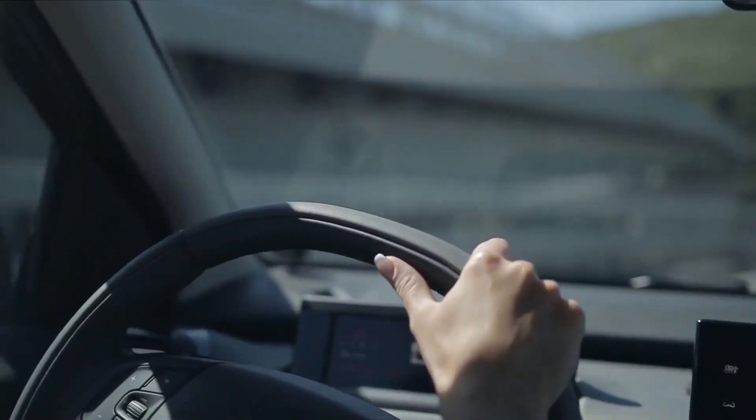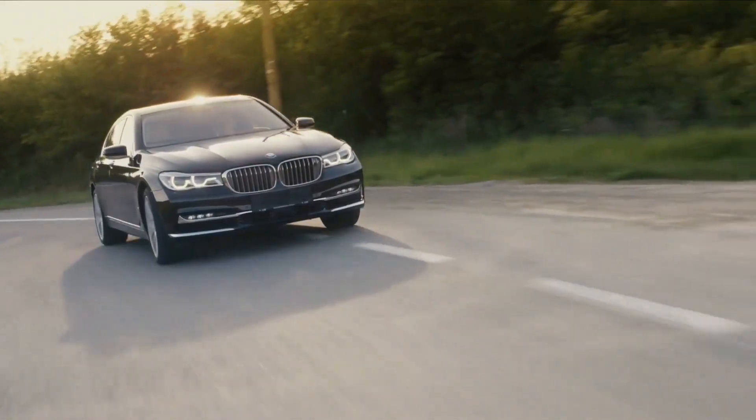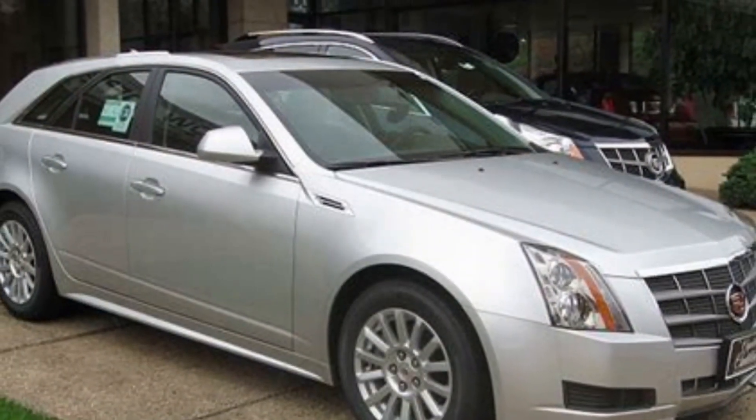When it comes to deciding your first car, there are many options and we have great information to help you pick the best choice. So let's get into our list.